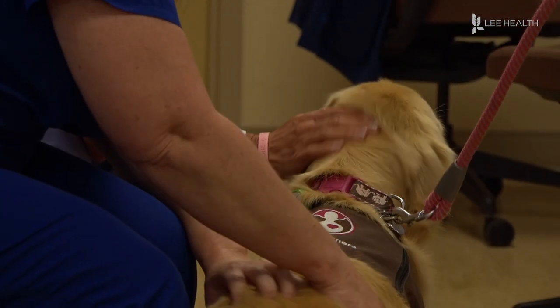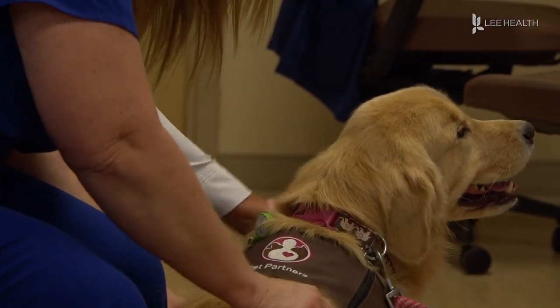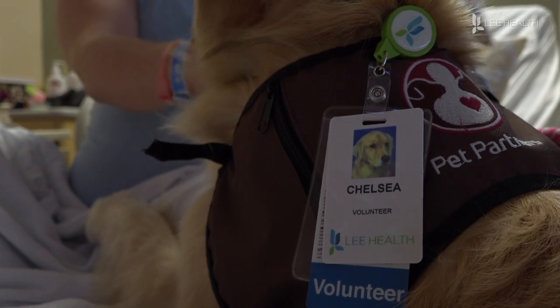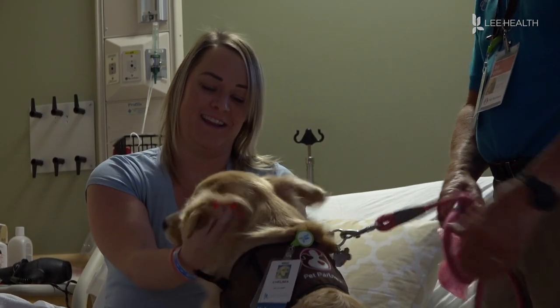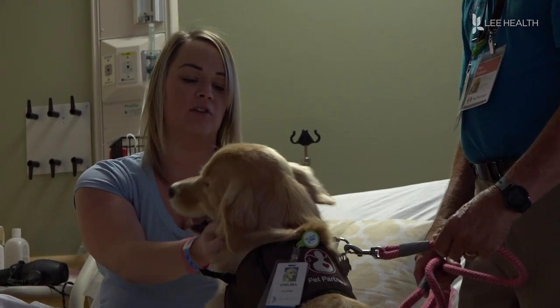She's doing her work right now. That's the main thing she does — get loves. She makes us feel loved. Bringing smiles and giving patients a little joy and distraction while they receive medical care. For Lee Health, I'm Lindsay Morton.